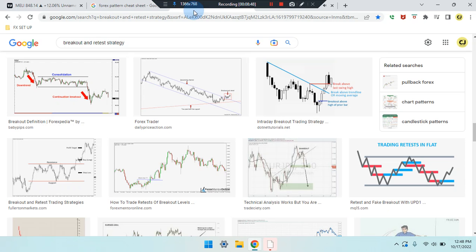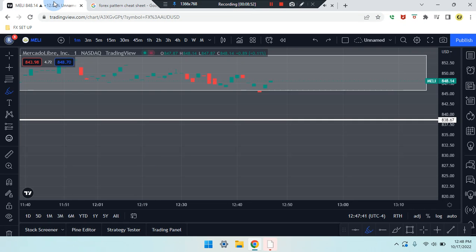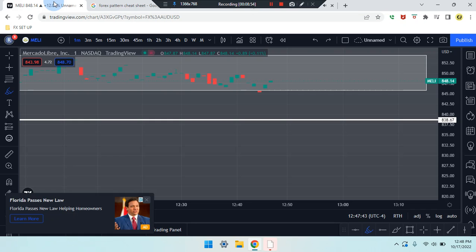Very important information — please review the pattern cheat sheet and break-retest strategy. This is Cam Jones FX daily analysis. Thank you for watching and thank you for your attention. MELI stock.